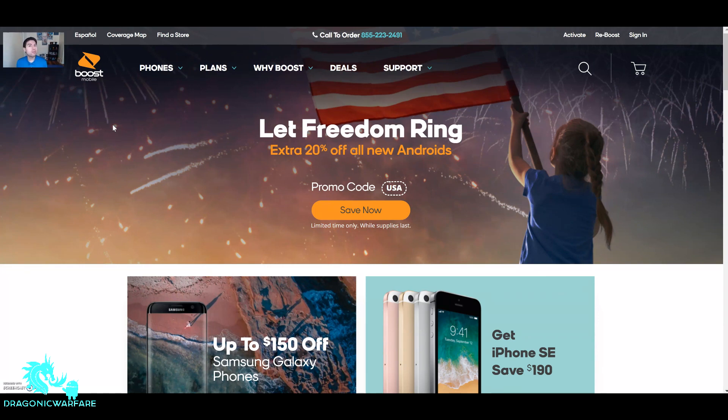Boost Mobile just released some really cool Android phones, so this is a very good time. I was actually debating on whether to get the Samsung J7 Refine, and that's why I'm making this video. It's basically a huge discount — 20% off. It costs $230, so with the discount you do get quite a bit. So let's go ahead and check it out.